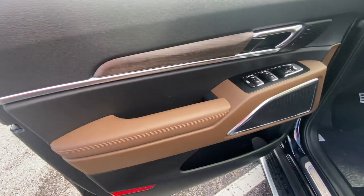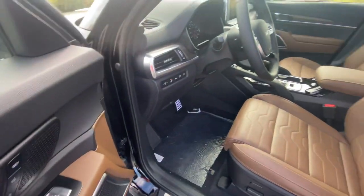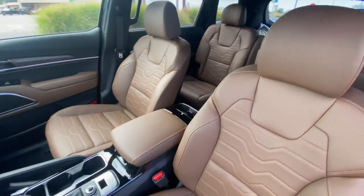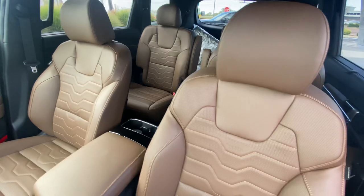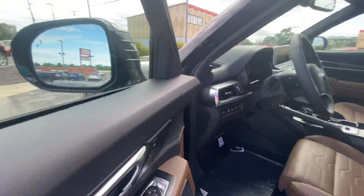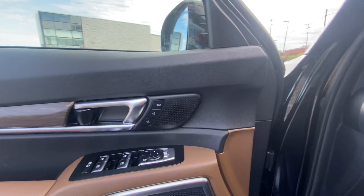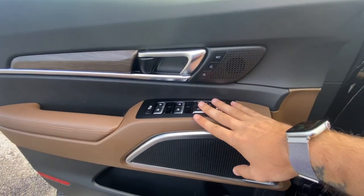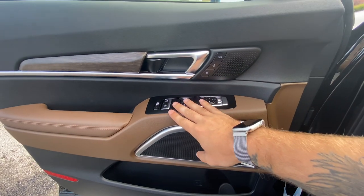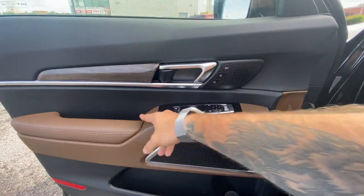Before we hop in, we've got the dune brown interior — let's just soak that in for a second. Beautiful. We've got some accessories sitting in the back. We've got memory seating right here, power locks, windows, and mirrors. We've got our combo window child lock here as well.